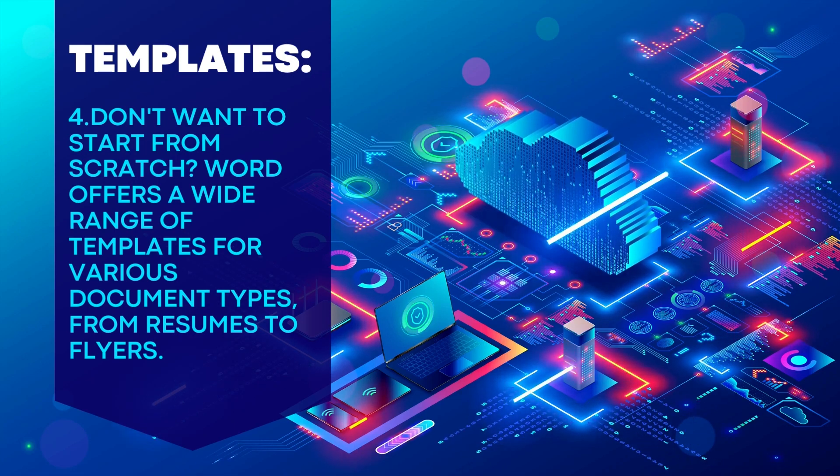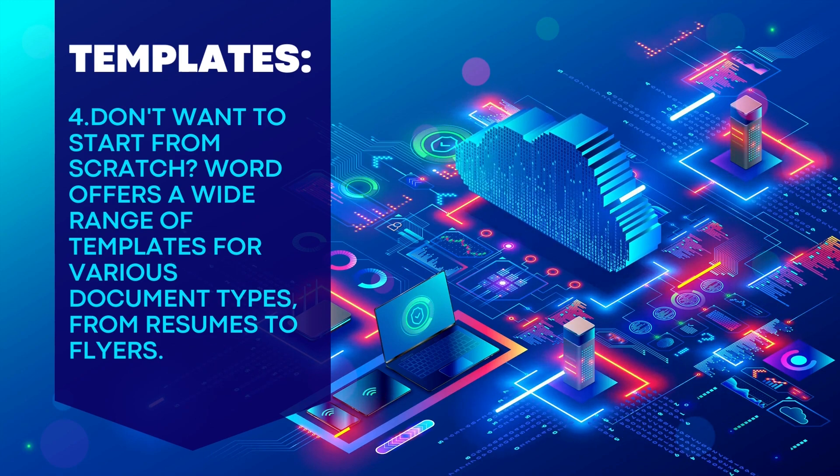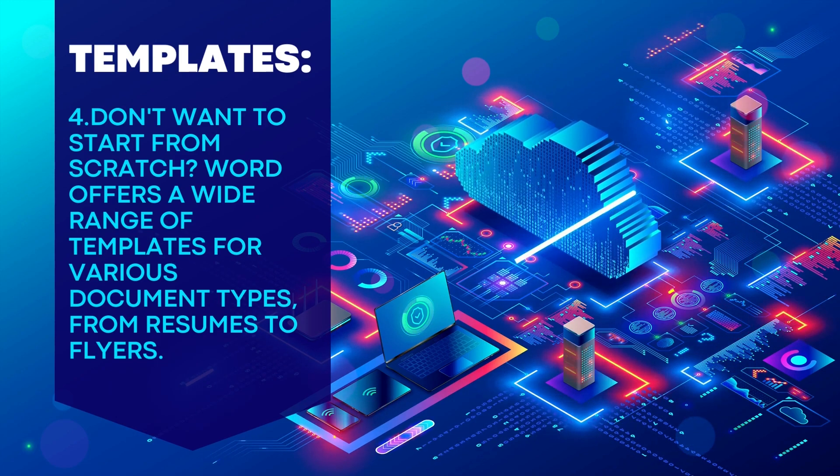Key feature 4: Templates. Don't want to start from scratch? Word offers a wide range of templates for various document types, from resumes to flyers.